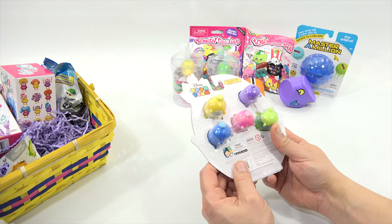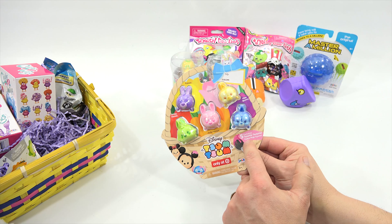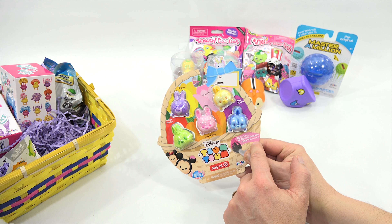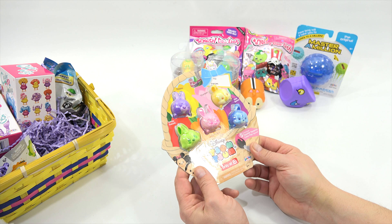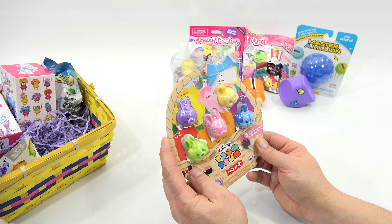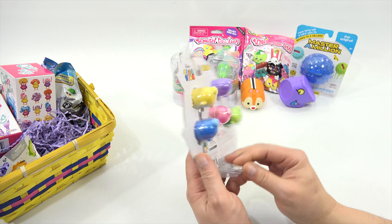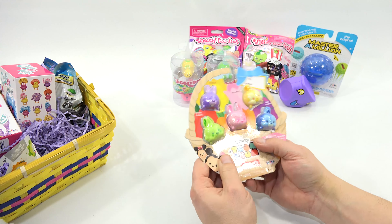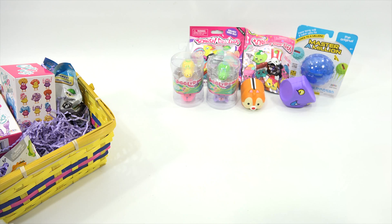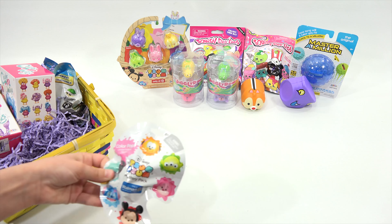Next — some Tsum Tsums. Are these something you paint with? Exclusive Sparkle Surprise color pop figures, only at Target. You have White Rabbit, Thumper, Judy Hopps, and Miss Bunny — that's from Zootopia! She knows more about that than I do.